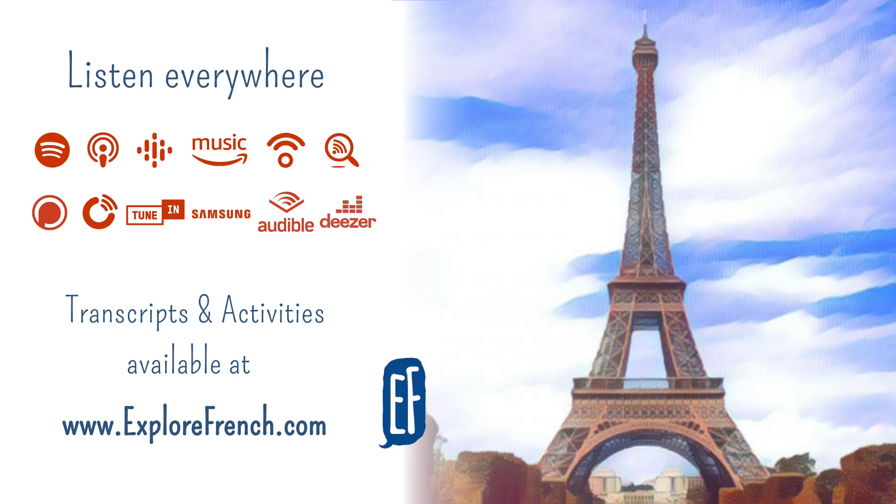Il se trouve au centre de Paris. Se trouver means to be located or just to be. It is located in the centre of Paris. À Paris, il y a aussi beaucoup de parcs et beaucoup de jardins – in Paris, there are also a lot of parks and a lot of gardens. Il y a, par exemple, le jardin du Luxembourg et le jardin du Palais-Royal. And the garden of the royal palace. Le palais royal, the royal palace.